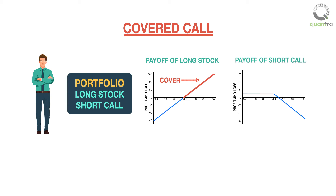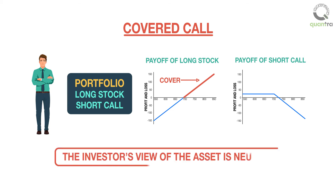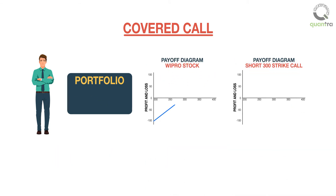While using this strategy, the investor's view of the asset is neutral. Hence, the expectation is to earn the call premium by selling the call and hoping that the stock prices wouldn't go down. For example, an investor buys stock of Wipro for 300 rupees and sells a 300 strike call for 10 rupees.